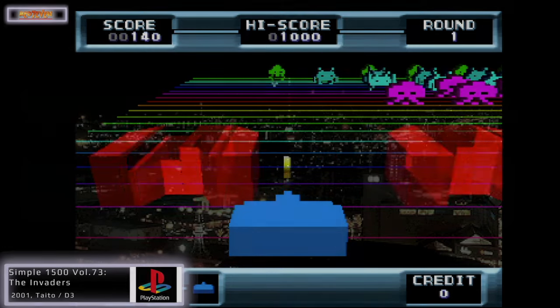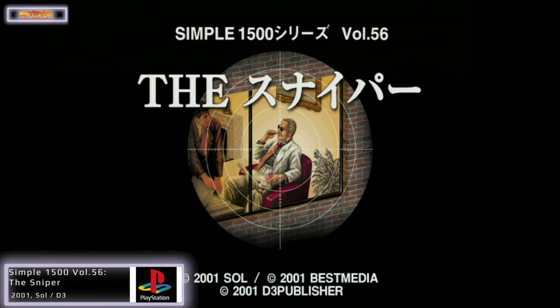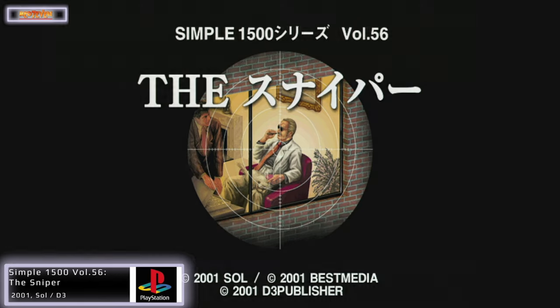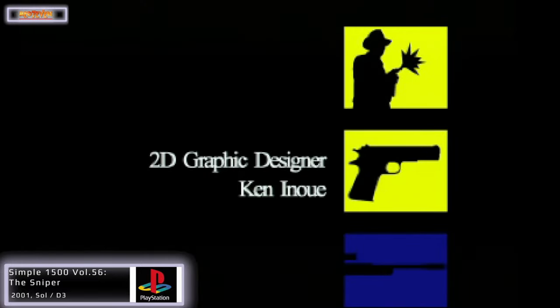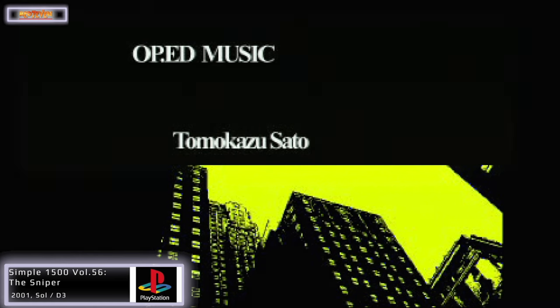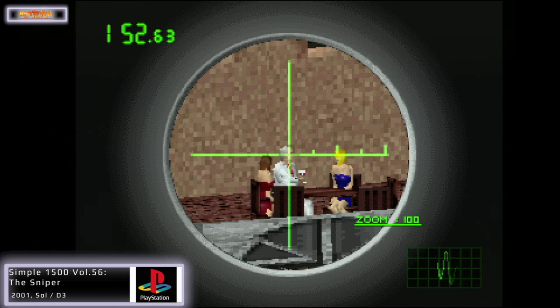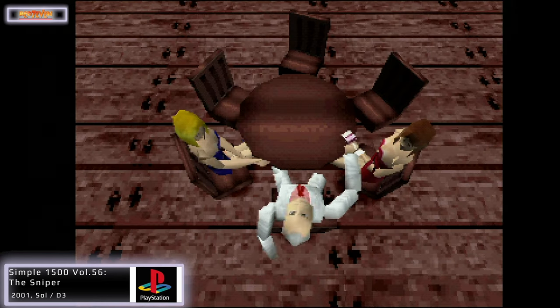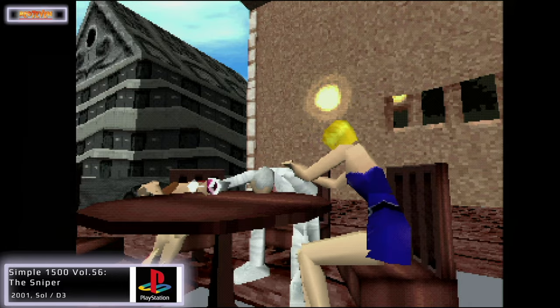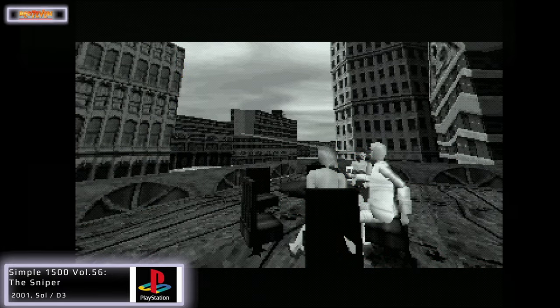Next up is Simple Series Volume 56 — The Sniper. This one actually tricked me: yes, I knew it was going to be about sniping, but I thought it would use the gun peripheral — it doesn't, it uses the controller. This is all about presentation over gameplay; you've got some fantastic cut scenes and introductions to each level, but it feels like the developer is just advertising themselves to other developers — more of a tech demo really. Gameplay-wise it's very simple: you're given a mark at the beginning of each episode, you scan the environment to find them — maybe sitting in a restaurant or walking down the street — and you take them out, then it's back to more cut scenes and jazz music.